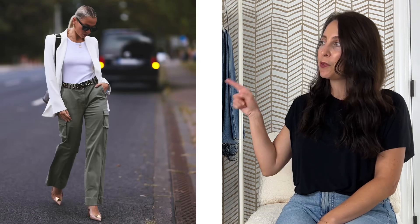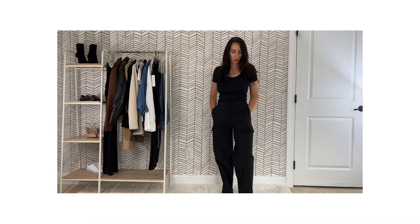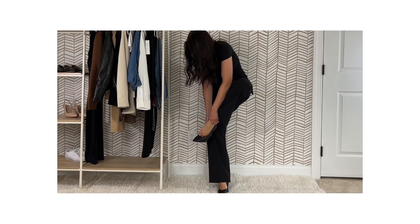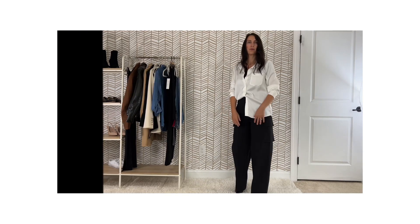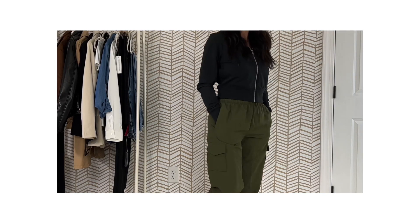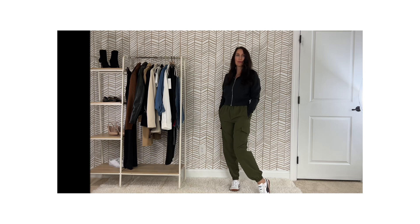The next trend is cargos. I'm sure you saw them last year but they are still going strong. I'm really embracing this trend because I love it. Cargos are so versatile, just like a classic black pant. I've styled them here with a bodysuit from our classic capsule and added heels. If I want to dress it up a little bit, I can layer it with a white blouse from our classic capsule. And this is how I would style them casual — with a crop sweatshirt, a bodysuit from our classic capsule, and a pair of sneakers.